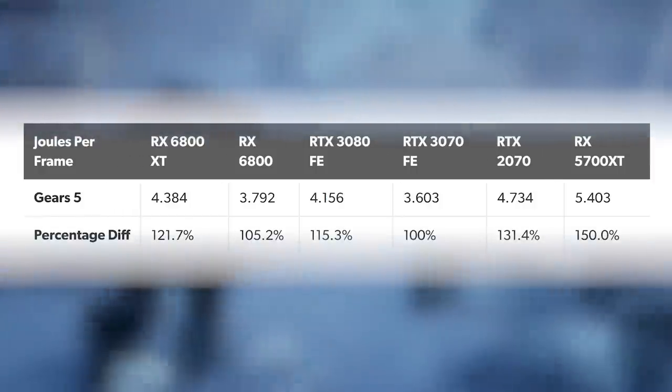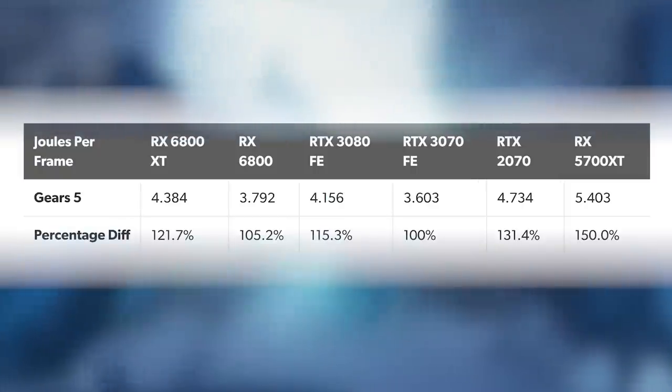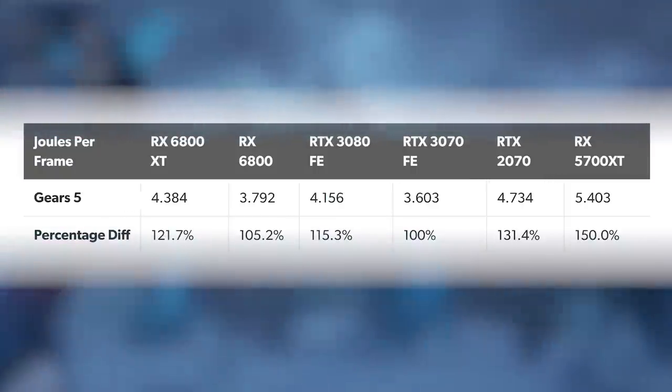Interestingly, the RX 6800 XT requires 15–20% more power per frame in the two games tested, so the more compact 6800 is definitely the series leader in terms of power efficiency. We saw a similar margin between the 3070 and 3080, so this kind of differential is hardly unexpected.